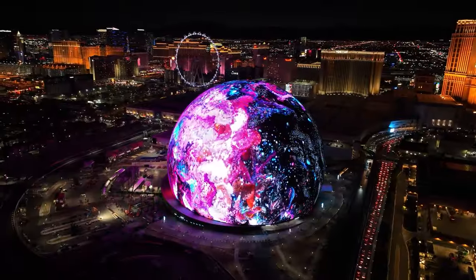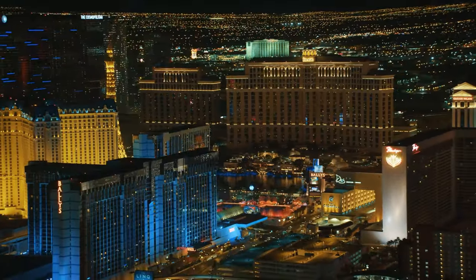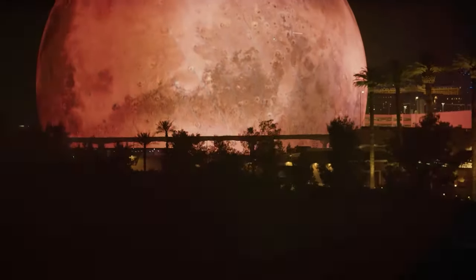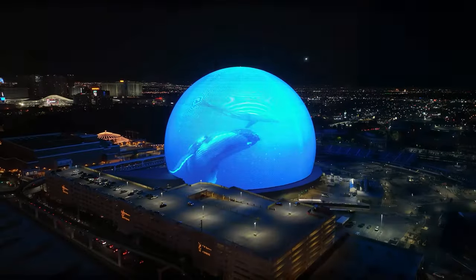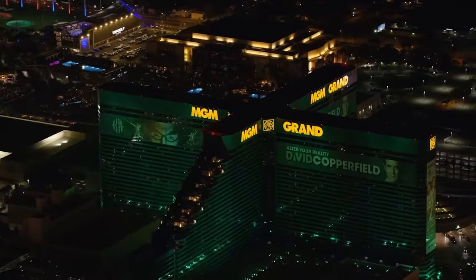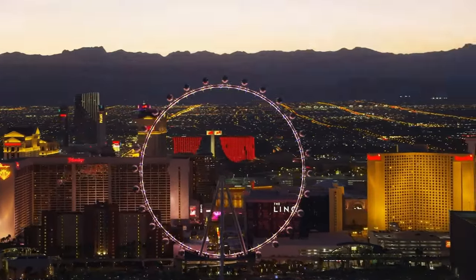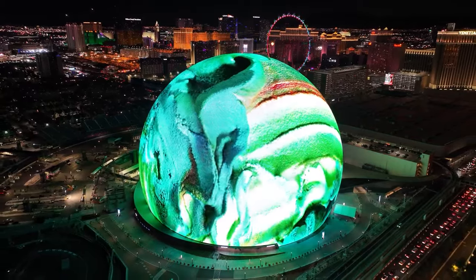Why opt for a spherical design? The answer is rather straightforward — it's Las Vegas, and they can. Externally, the structure diverges significantly from its architectural counterparts. While it stands out prominently in the city skyline, that's precisely the intent. Las Vegas is renowned for its extravagant architecture that captivates attention even from a distance, and the exterior will undoubtedly captivate your gaze.